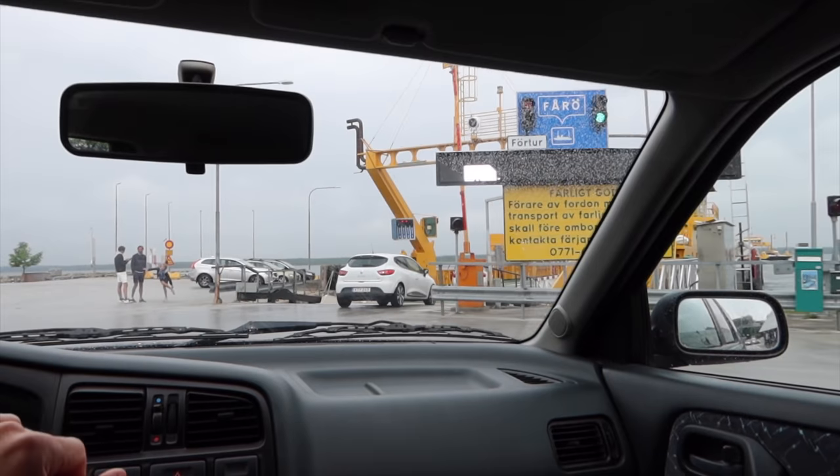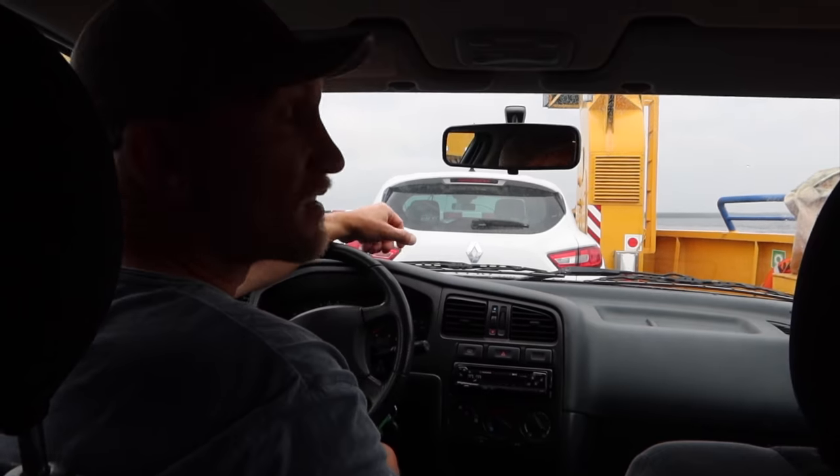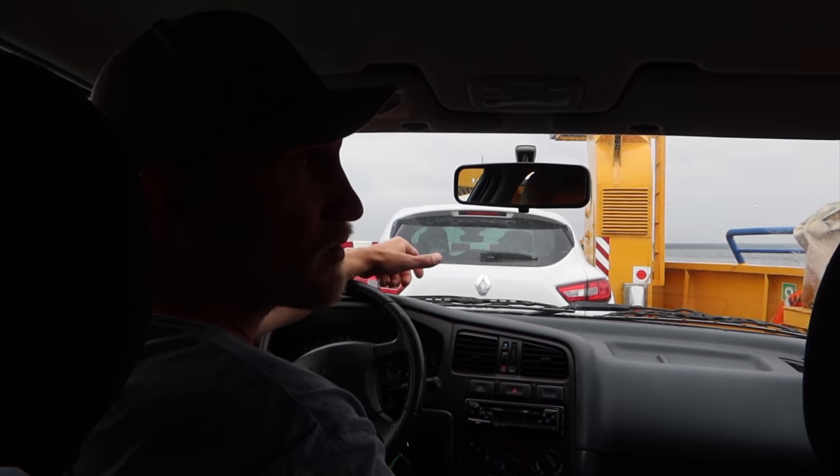We headed towards the northern part of the island to Färösund, where we took the ferry to the little island just north of Gotland called Fårö. This is the island where world-famous movie director Ingmar Bergman used to live. Fårö also has some of the nicest beaches on all of Gotland — really soft sandy beaches and a lot of beaches with raukar stone formations. The car ferry is actually part of the public road network, so it's free.